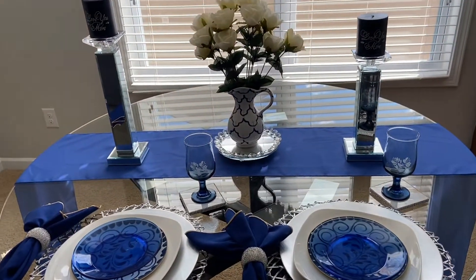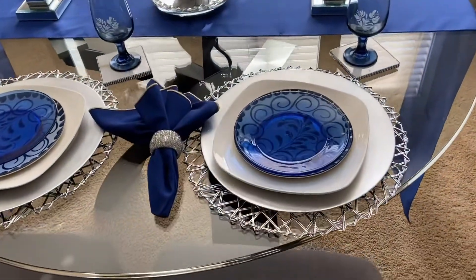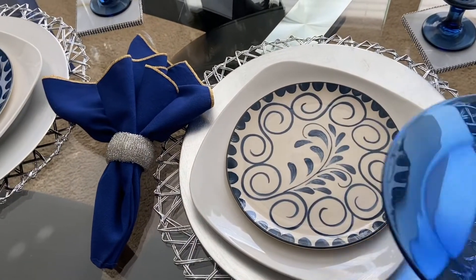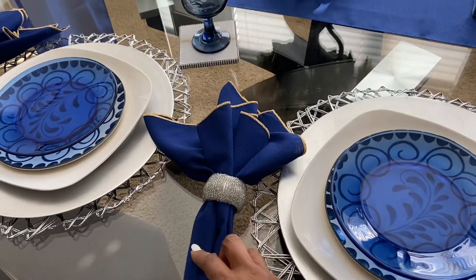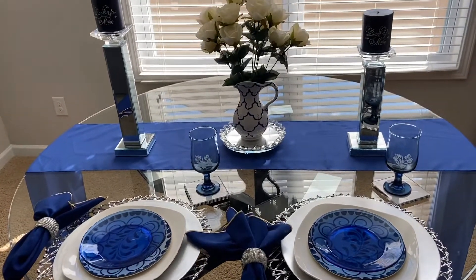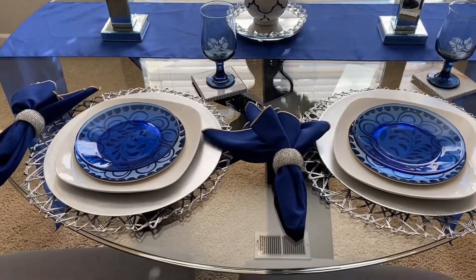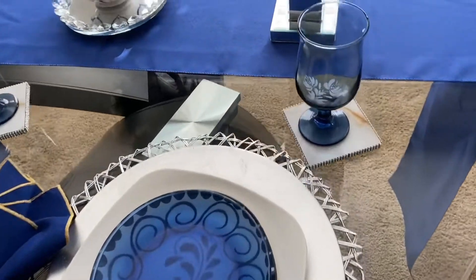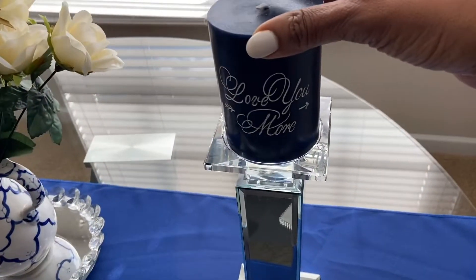So this is my table. It is mostly thrifted items. The blue plates are from the Goodwill. The square plates are from Dollar Tree as well as the charger. The napkins are thrifted. The glasses are thrifted. And the centerpiece picture that I have the flowers in is also thrifted. So I was really happy to be able to do this tablescape by shopping my home as well as using some thrifted items that I picked up.